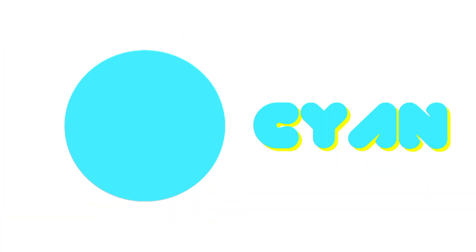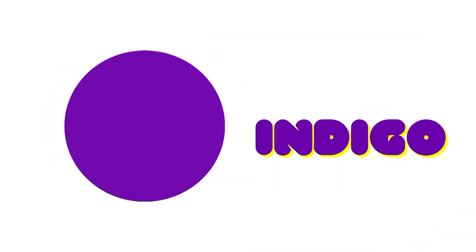Purple. Orange. Violet. Cyan. Cobalt Blue. Indigo.